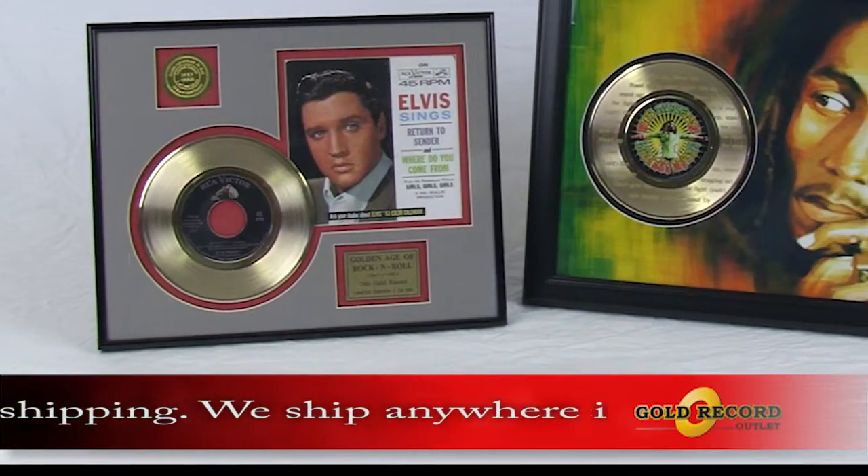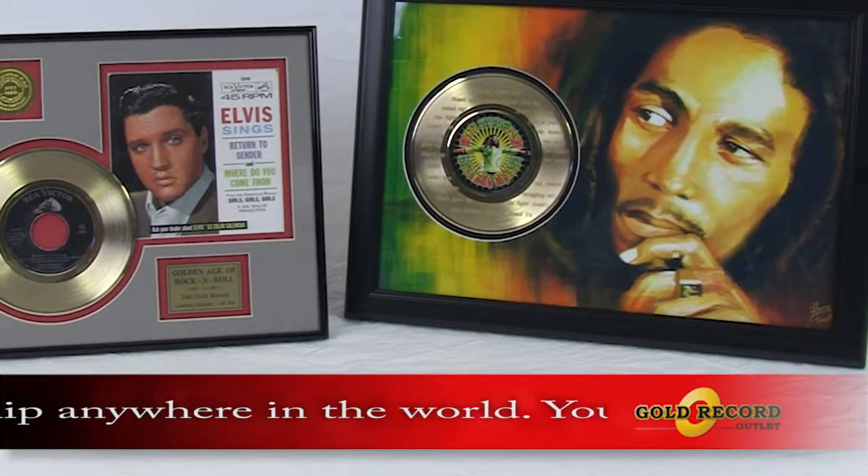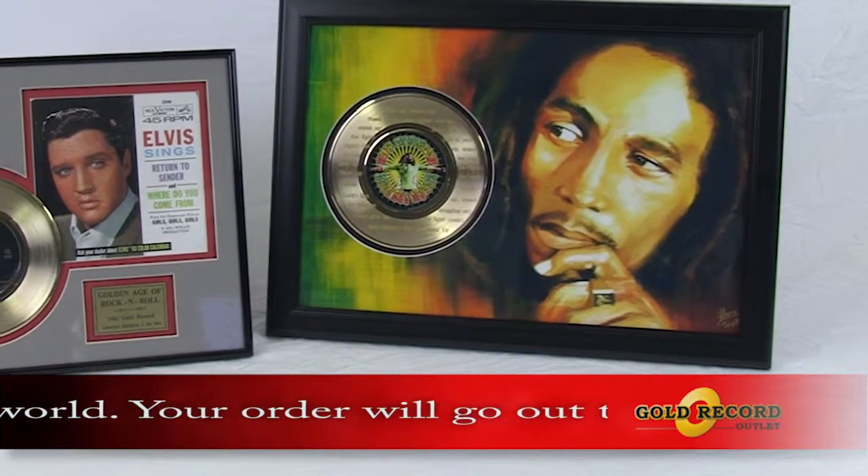Limited editions of 500 made per artist per design, these items are highly collectible. Many are laser-etched with the song lyrics to enhance the dramatic effect.